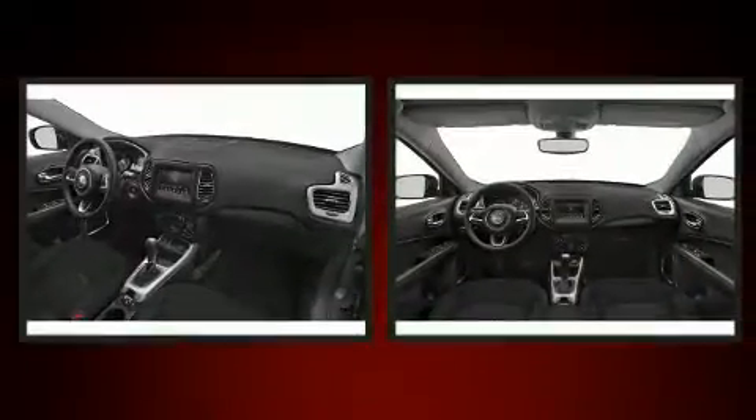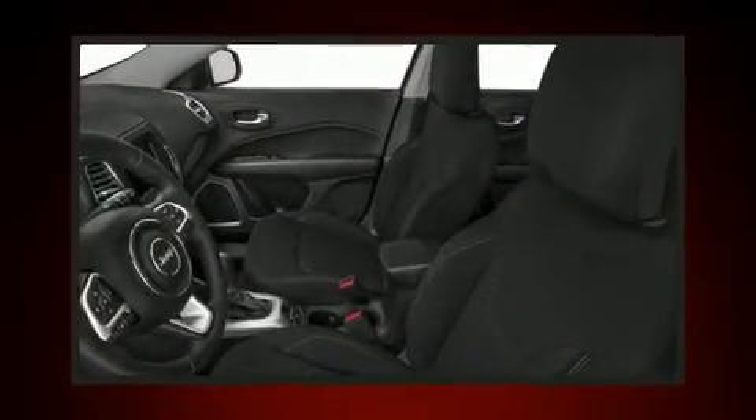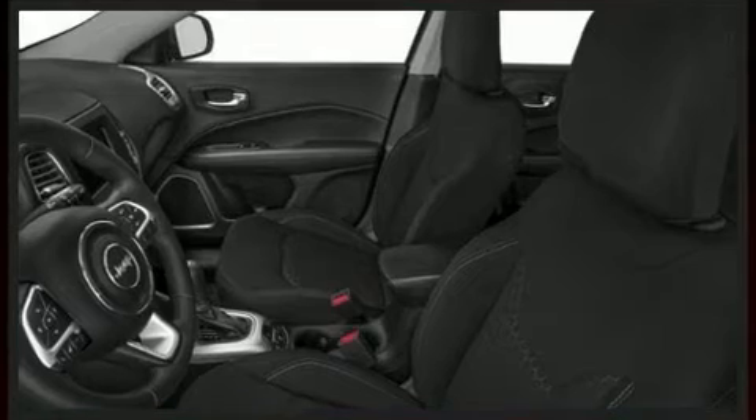Outstanding design defines the 2020 Jeep Compass. Smooth gear shifts are achieved thanks to the 2.4-liter four-cylinder engine. And for added security, dynamic stability control supplements the drivetrain. Four-wheel drive allows you to go places you've only imagined.